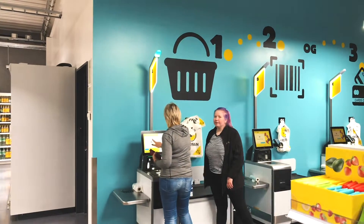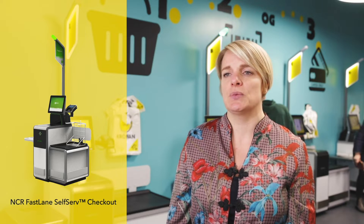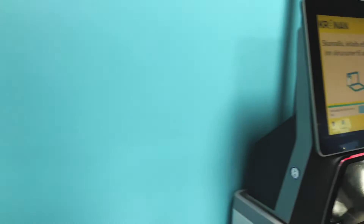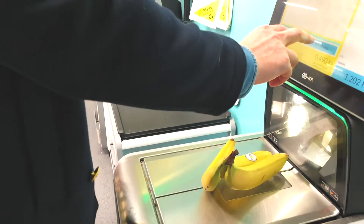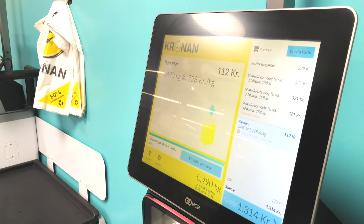With the support of our partner Advania, we decided to replace one of our manned checkouts with four self-checkout registers. The units are NCR Fastlane Self-Service Checkout. They have a security scale with a self-learning system and an image recognizer in the scanner. Both technologies help ensure that the customer selects the correct item and help speed up the process.